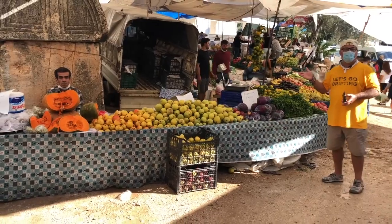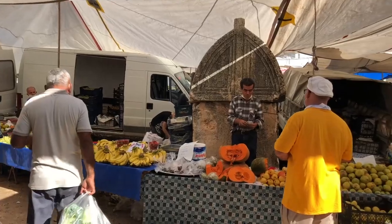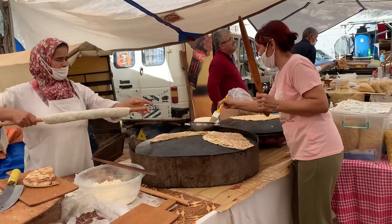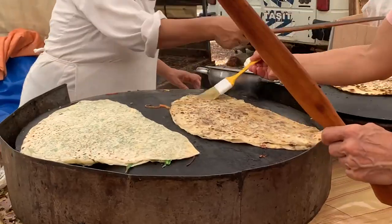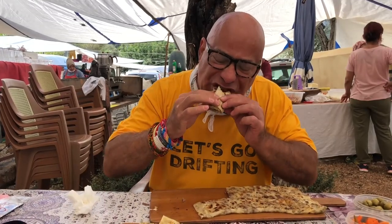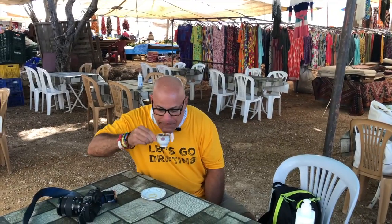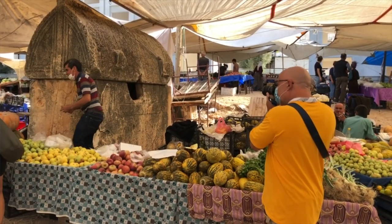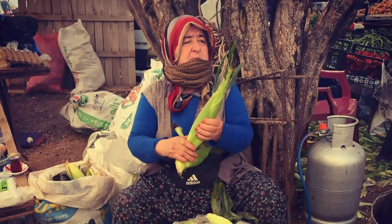One man even has as his spot one of the 2,000-year-old Lycian tombs that he uses as a backrest and I'm sure as a landmark to find his stall. There's also a great section of the market where several families set up temporary restaurants serving all the local specialties including cheese breads, pita which is a local pizza-like staple, fresh squeezed juices, coffee and more. I found the people working both in the restaurant area and in the market itself to be really friendly and very open to being photographed.